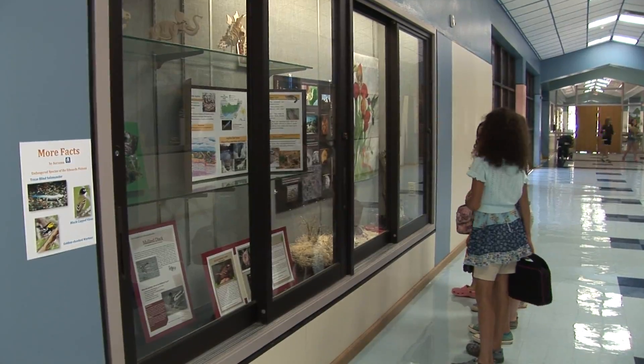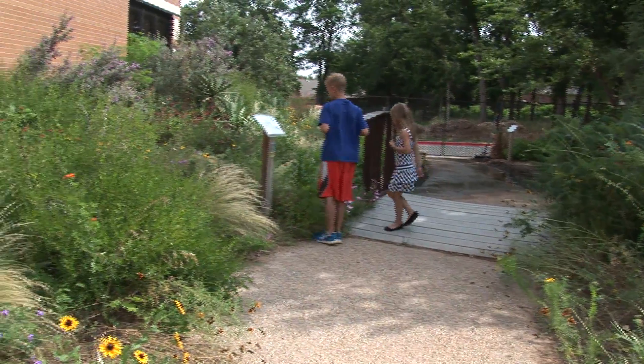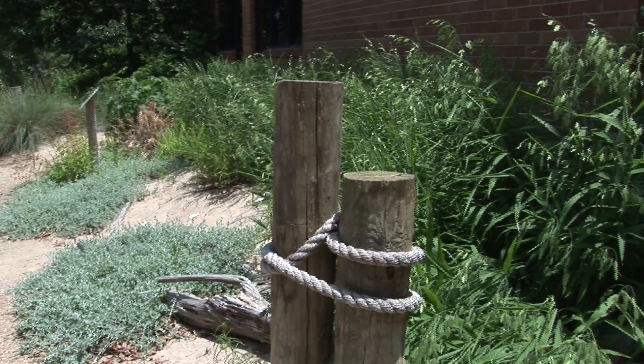We have the indoor learning center for cold and rainy weather so that they can learn about nature year-round, and of course the outdoor garden which they love to explore.